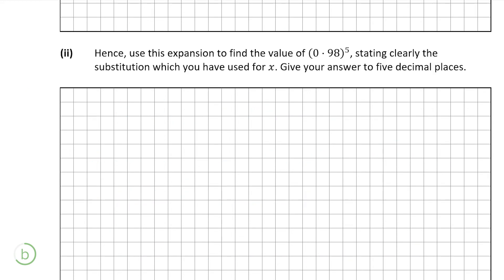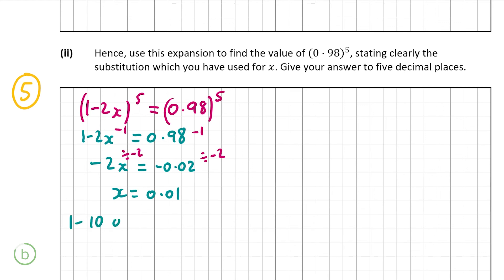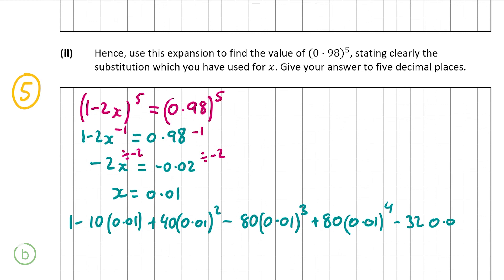That was worth 10 marks. Now part B, part 2 is worth 5 marks. It asks us to use this expansion to find the value of 0.98 to the power of 5, stating the substitution used for x, with the answer correct to 5 decimal places. Setting 1 minus 2x equal to 0.98, subtracting 1 gives minus 2x equals minus 0.02, so x equals 0.01. Substituting x = 0.01 into the expansion gives 1 − 10(0.01) + 40(0.01)² − 80(0.01)³ + 80(0.01)⁴ − 32(0.01)⁵.